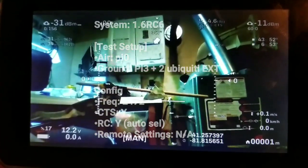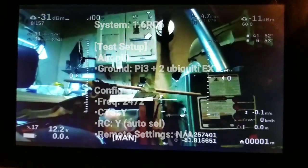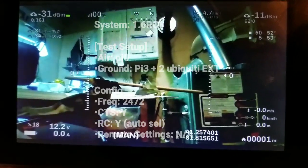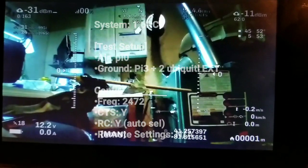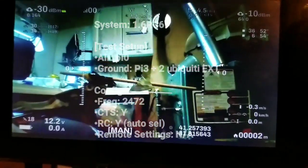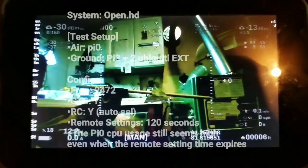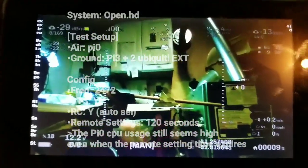Next I'll try the OpenHD setup with basically the same settings and no two-way communication. The only difference is it'll be on a Pi 3B Plus — same setup, same frequency. Second test: Pi 3B Plus, all the same configuration, same frequency, on OpenHD.